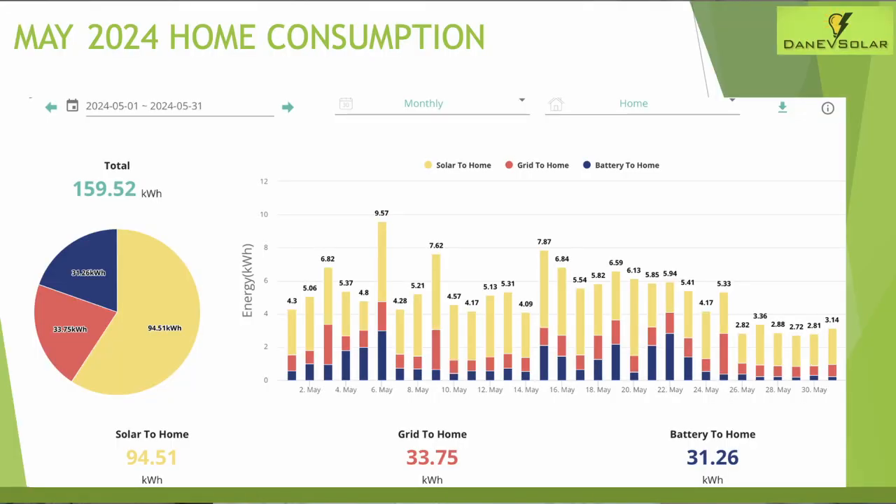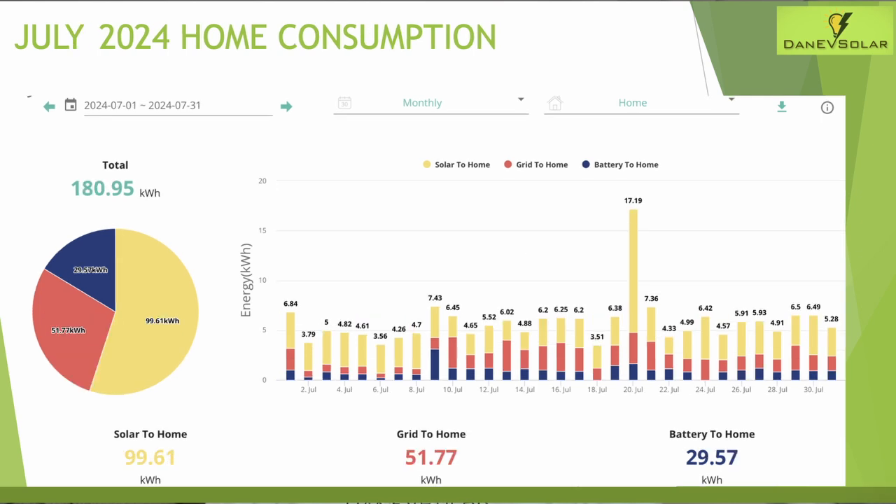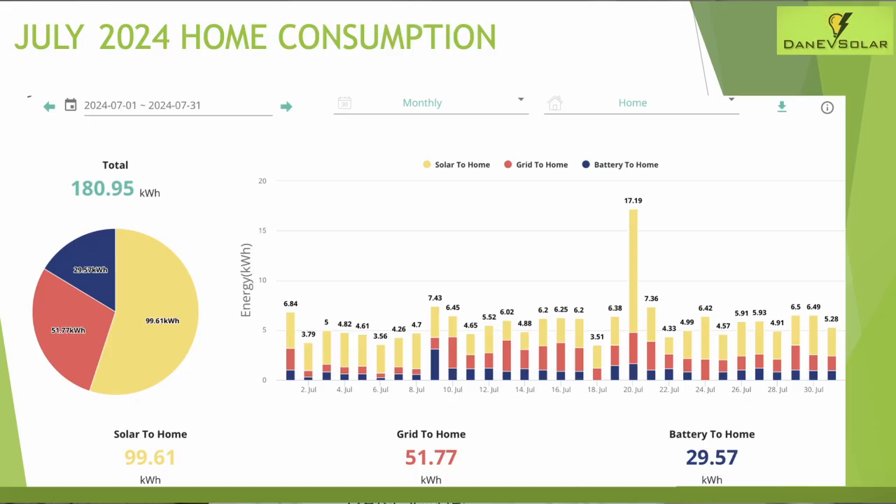Home consumption remained pretty consistent throughout the three months: 159 kilowatt hours for May, 157 kilowatt hours for June, and 180 kilowatt hours for July — about the norm, excluding the deep winter months. This excludes EV usage. There's a noticeable spike on the 20th of July, which turned out to be my one-year-old's birthday party with a bouncy castle in the garden all day — accounting for around 10 to 12 additional kilowatt hours of usage.